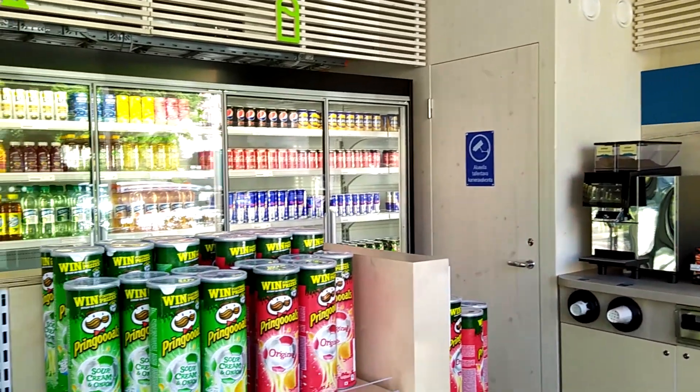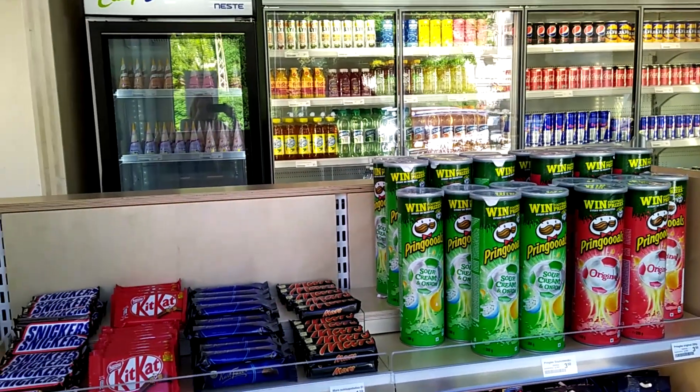Hi everyone, we're here at Neste's new EZ-Delhi launch and this is very exciting to see that all the work that we've done for this customer case is now coming to fruition.